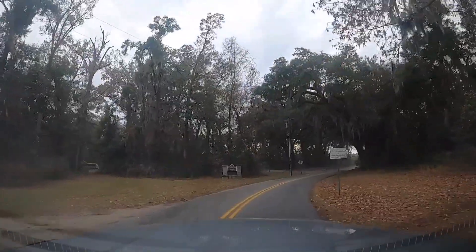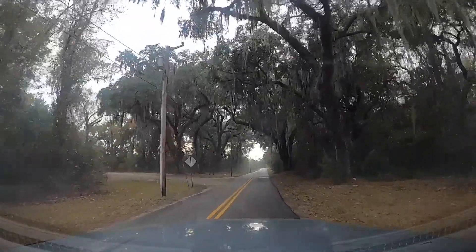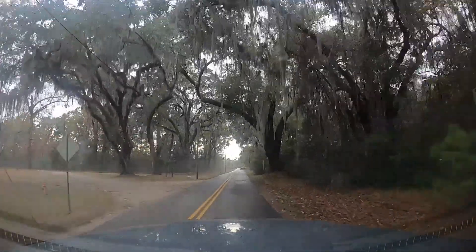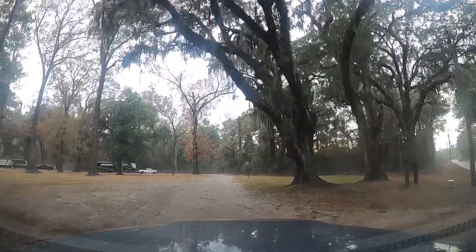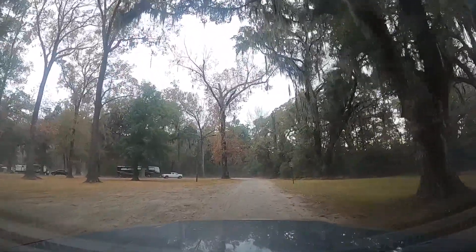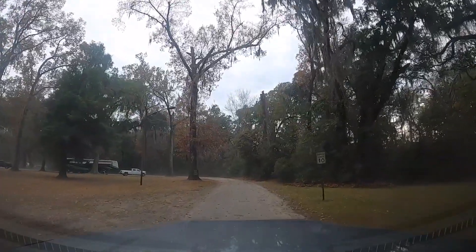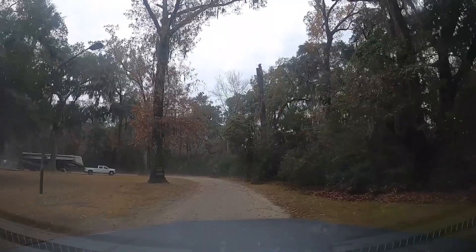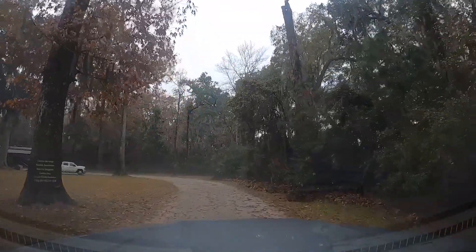We're going to get a quick look at Lott's Island RV Park, a local military RV park here in Savannah, Georgia. They are full for the holiday — that's amazing. I wouldn't expect them to be this packed, but a lot of people are traveling for the holiday, I guess.